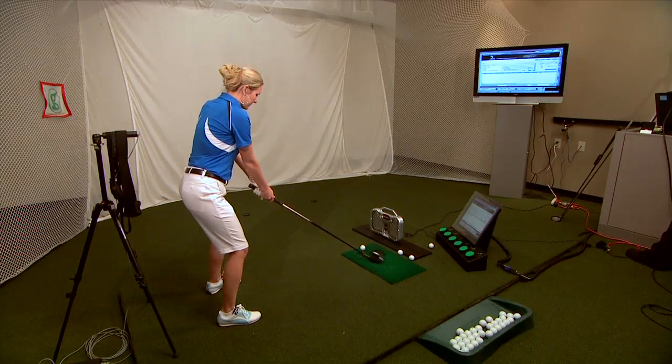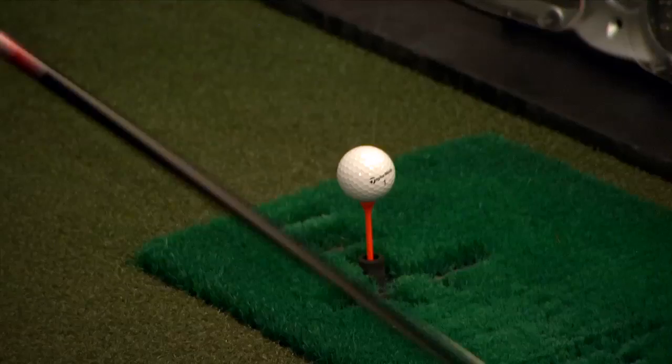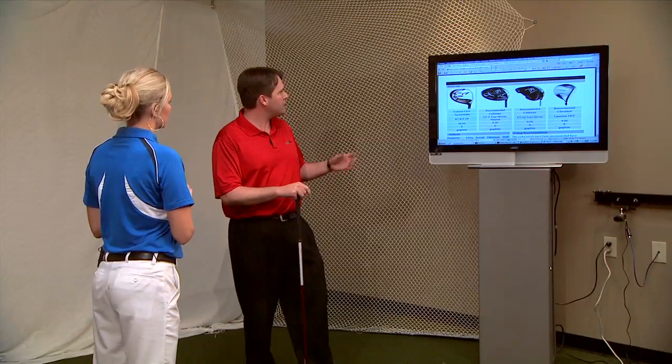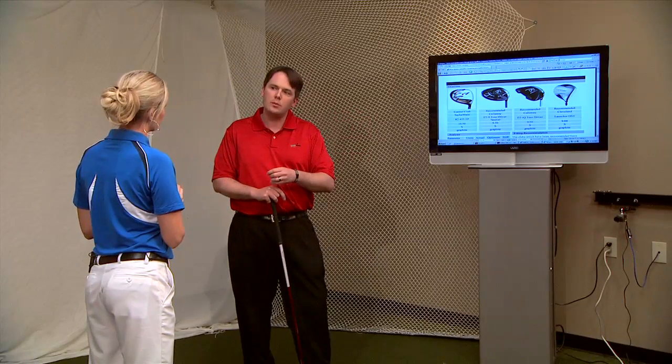When you work with Golf Tech, you get the latest in technology at every step in the process. Since having clubs that fit properly is so important, we start by taking a look at my own golf clubs. My coach Andy will record my swing to match me with the perfect set of clubs.